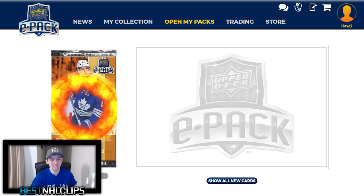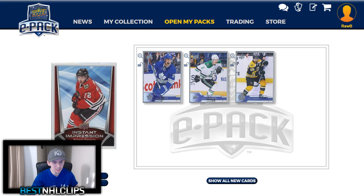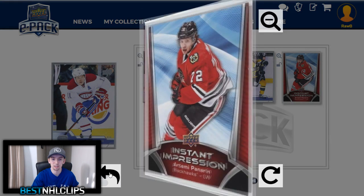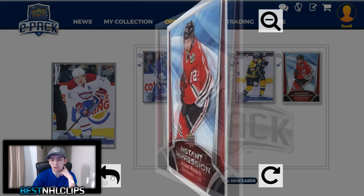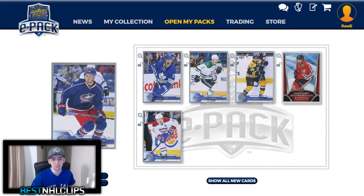Two packs remaining. We got Joffrey, Klingberg, Krejci — Instant Impressions! That's interesting, I haven't seen one of these. Upper Deck Instant Impressions of Artemi Panarin — Panarin Bread. Let's see what the back on this looks like: 'Panarin becomes the 8th player to win the Calder after the 2015-16 season where he led all rookies by a 22-point margin.' Instant Impressions — interesting, I haven't got one of those yet. I don't know really what that goes for; comment down below if you do. That's an interesting card for sure.